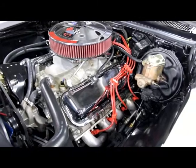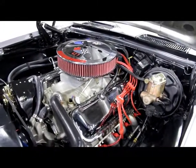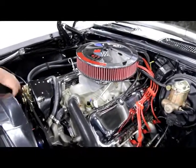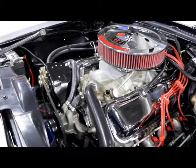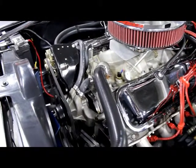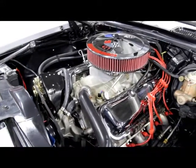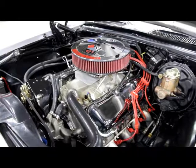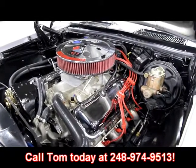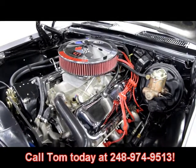Very nice looking car under the hood. Looks like a brand new fuel pump down there also. And it does look like the upper control arms have new urethane bushings in them as well. Beautiful car under the hood here — you're going to be very proud to pop the hood of this baby when you get to the car show. Give us a call at 248-974-9513. Let Vanguard Motor Sales put your dream in your driveway.